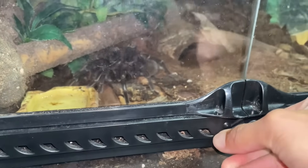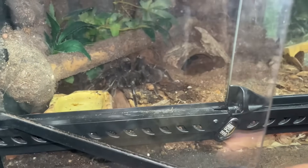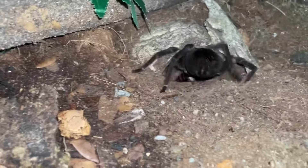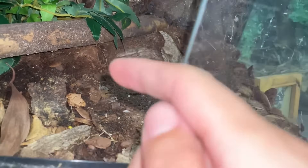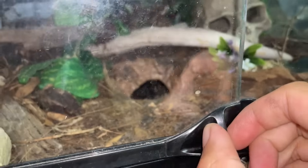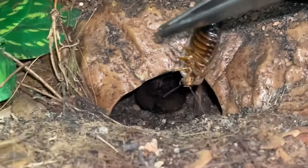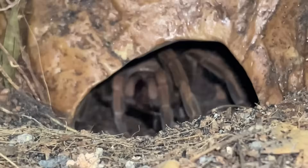We're gonna start off with my Pamphobitius antennas — please don't run in, please. Let me open this a little bit. There we go, come on, grab it. She goes straight into her burrow over there. She's about seven inches, really really big girl. Yep, she got it! Nice girl.